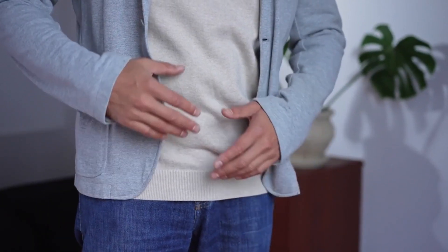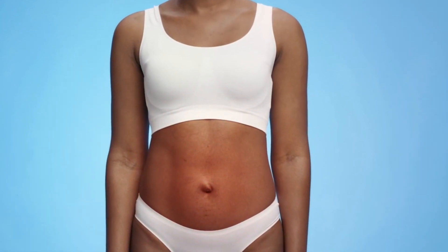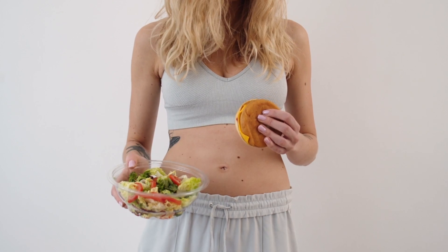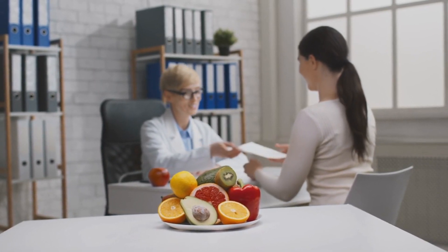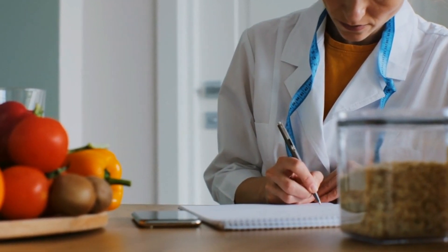Listen to your body — it communicates through subtle signals. Pay attention to how you feel during and after meals. Do you experience bloating, gas, or discomfort after consuming certain foods? Do you notice patterns of digestive discomfort associated with specific food groups? Listening to your body's cues is a valuable way to gain insight into your personal triggers. If you're struggling to identify your digestive triggers or experiencing persistent discomfort, it may be time to consult with a healthcare professional — a doctor or registered dietitian can help you pinpoint potential food intolerances, allergies, or underlying medical conditions causing your digestive issues.